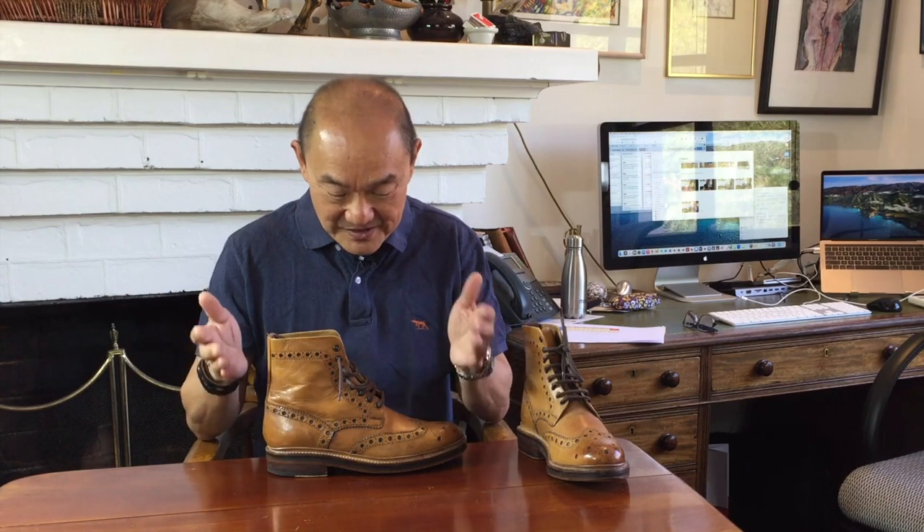G2 is made in India, but Little is at pains to explain that all the design, patterns and leather sourcing is done in Northampton and then manufactured in an Indian Goodyear welting factory. He emphasises that the Indian factory even involves more handmade processes, simply because they don't have the machinery. This model, called the Fred, is a G2 product. As you can see, it's a stocky, chunky English country boot.